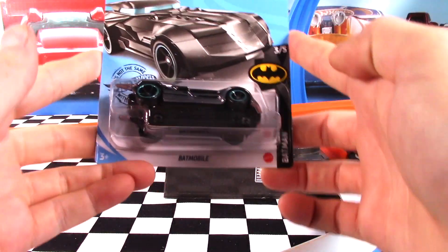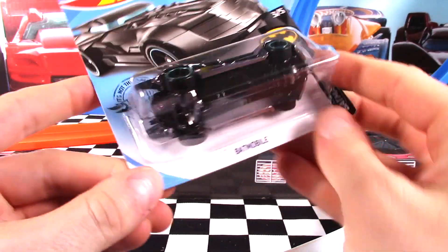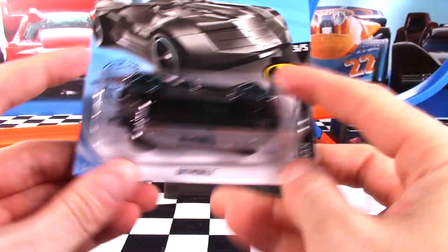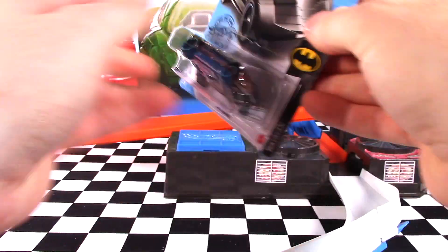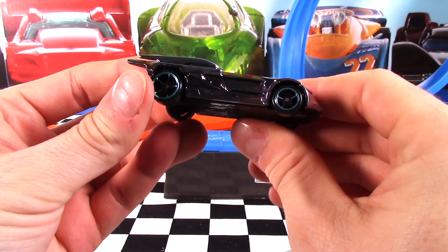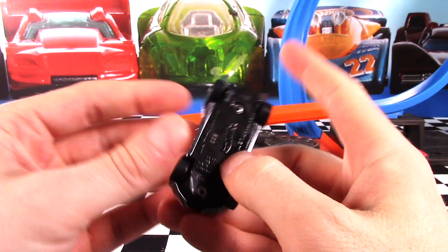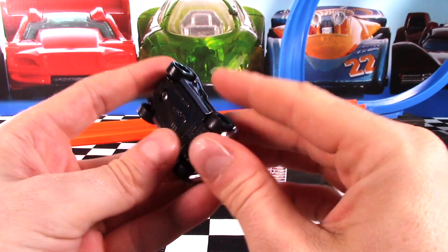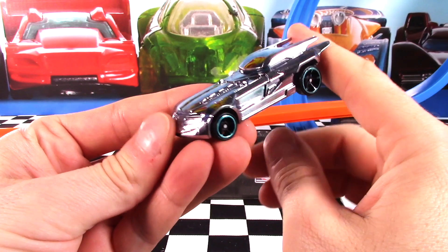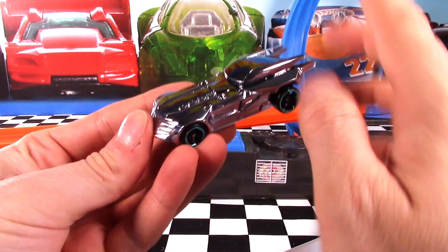Now it's time for the Batmobile — car 3 of 5. Sort of an error car this one, because it's on the card incorrectly. I'm going to guess the plastic bubble should be up the other way and the car should be the right way — that's why it's not sitting in there properly. But let's get it off the card and check it out. I think we're calling this color a metallic blue — it's like a chrome blue with chrome blue rimmed wheels. Very nice. Got a black die cast base. I think it's going to go well on the track. Not usually a fan of the Batmobile series cards, but this one is pretty nice.